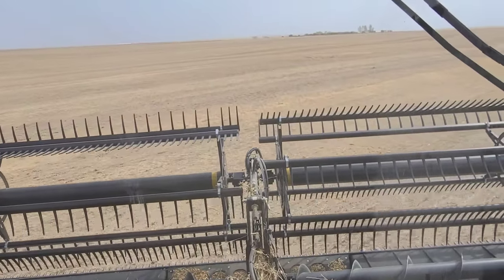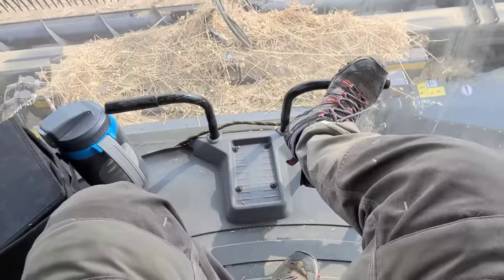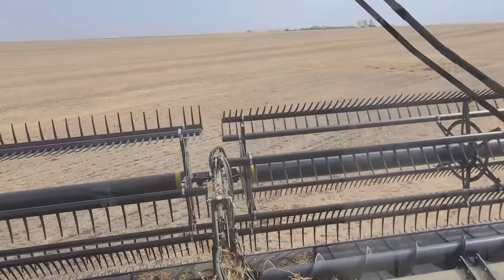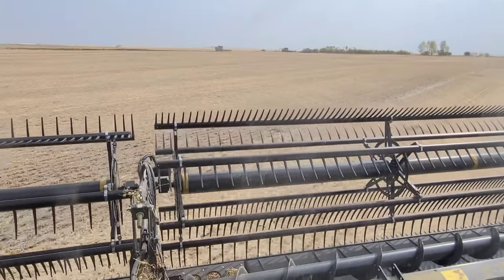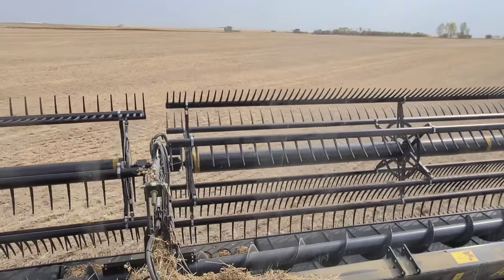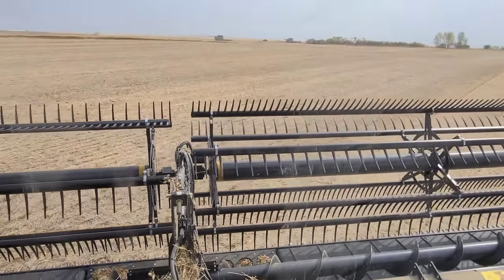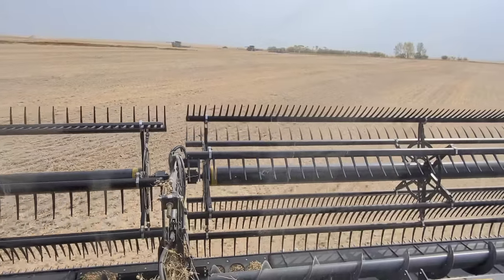We're taking this thing back to the corner so we can blow off. It's not that bad. It's like I just never knew I needed this before. But seriously, don't buy tracks — at least not for our country. Tracks are not meant for our country. Our ground is too hard and our spacing is too wide.